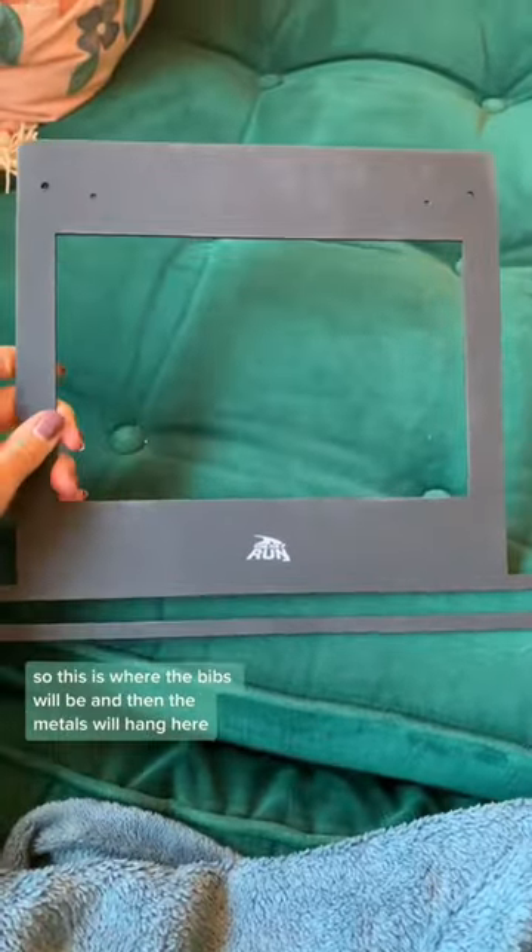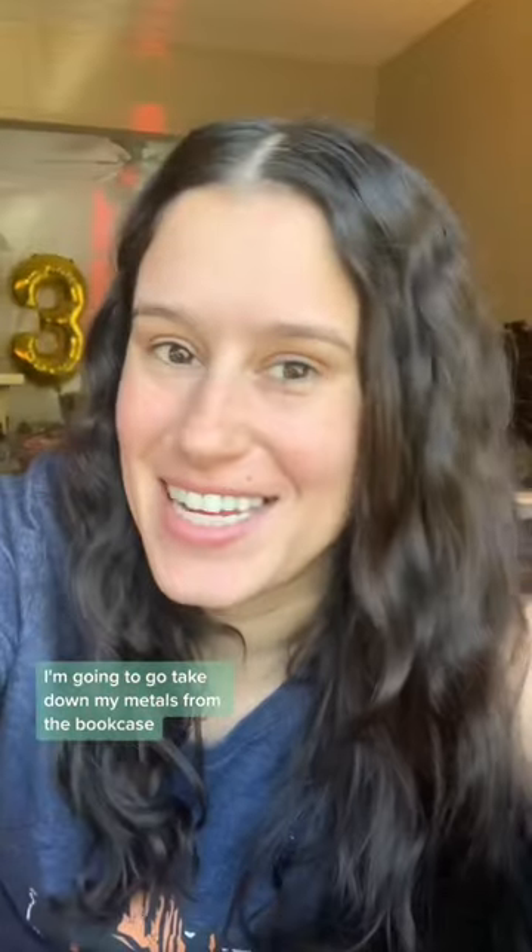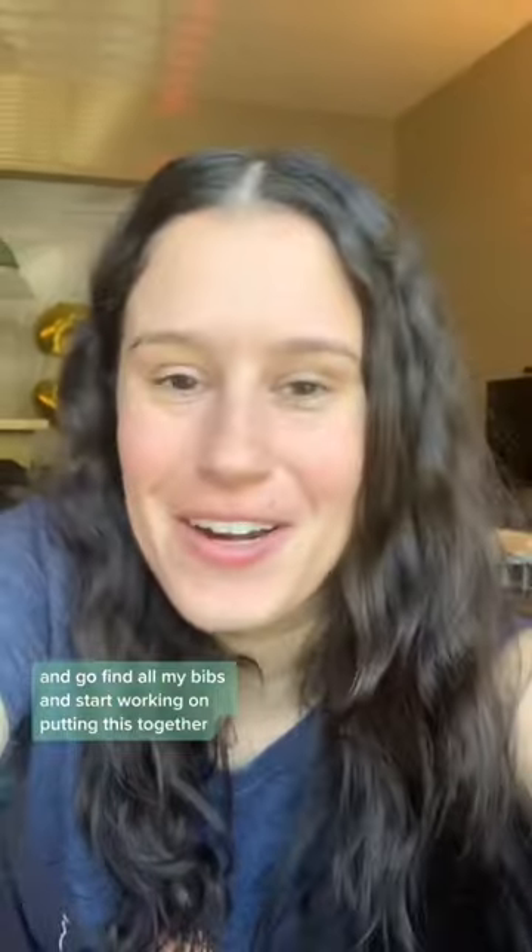All right, so here it is. This is where the bibs will be and then the medals will hang here. I'm going to go take down my medals from the bookcase and go find all my bibs and start working on putting this together.